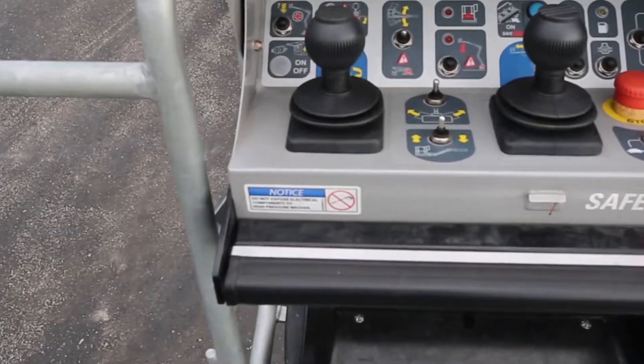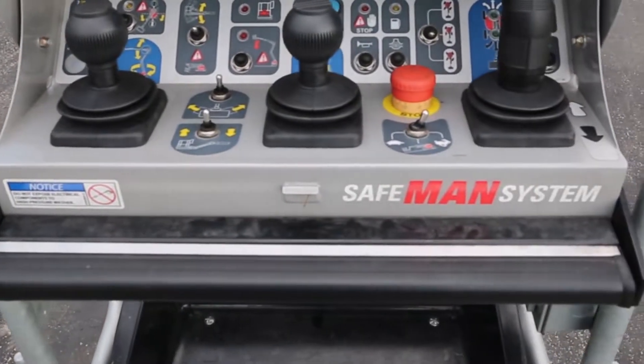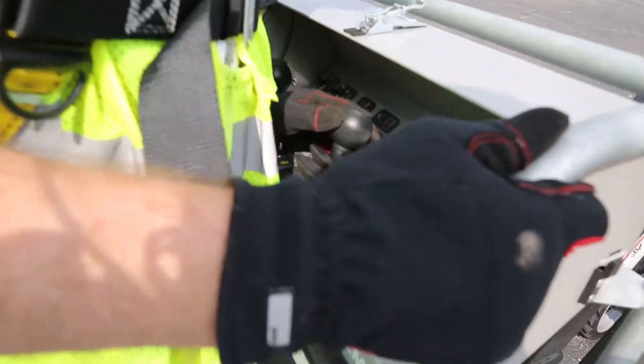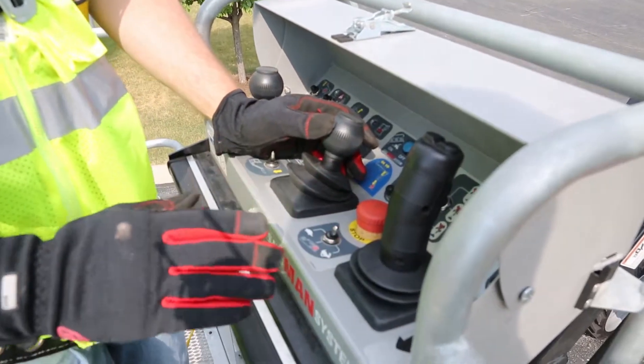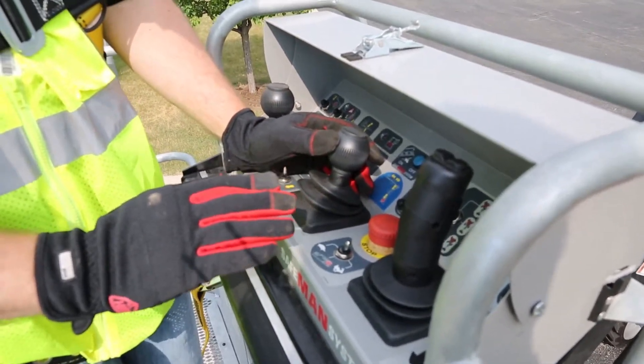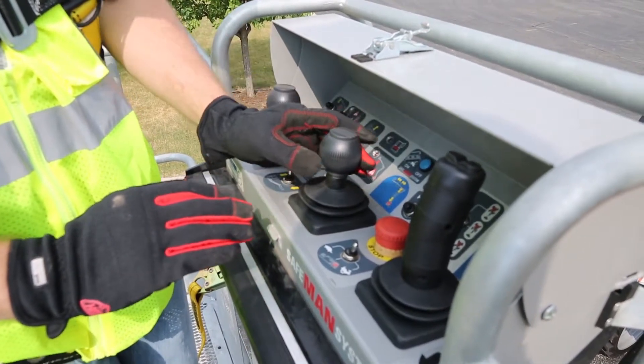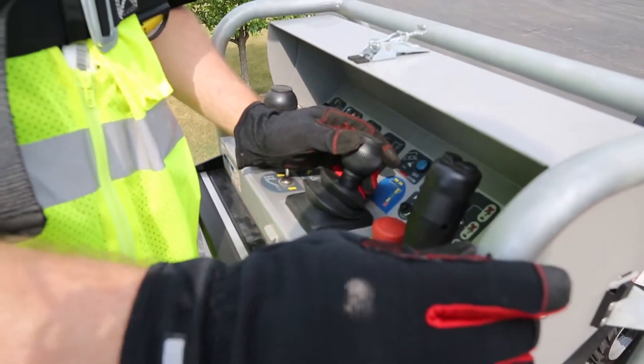The ATJ-46 is equipped with an optional safe man system. The pressure-sensitive bar is an anti-crush system — if the operator is forced into the bar, the operation of the unit will stop. You can reset the system by pushing the switch on the console and then your operation is restored.